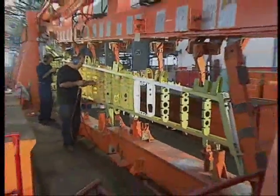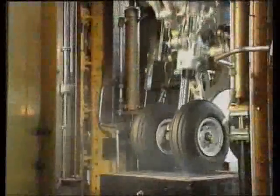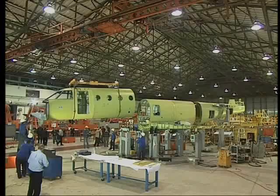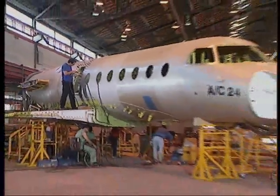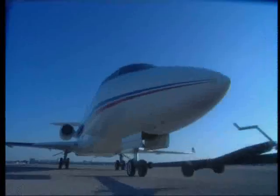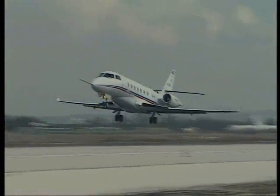Metal and composite aerostructures take shape. Landing gears are developed and tested. Major fuselage assemblies are mated with the wing. Systems, avionics and engines are integrated with the airframe, followed by extensive in-house ground tests and flight tests. And finally, FAA certification along with the simultaneous start of serial production.